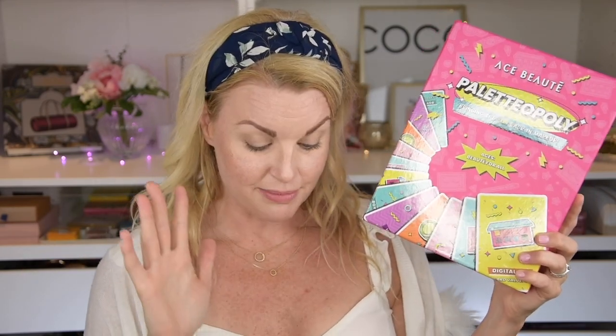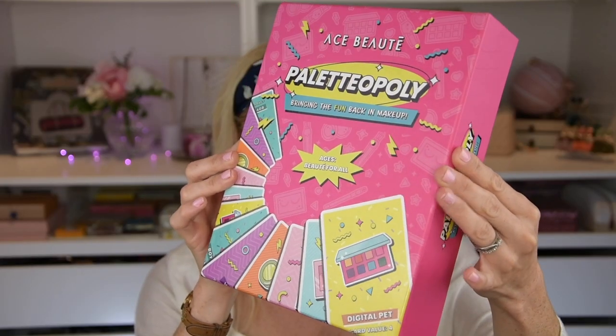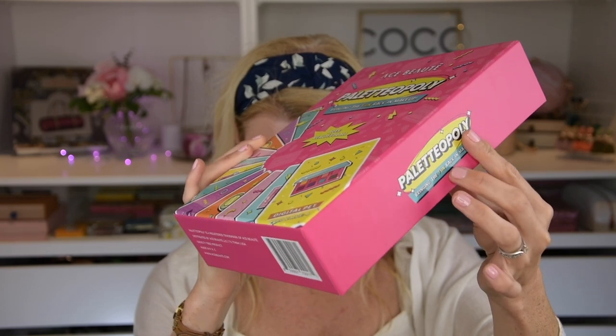I'm gonna link Ace Butte's website and also this Monolith Beauty and Lifestyle website down below, because they have a lot of brands and it was great shipping — fast if you live in Europe. But this is the palette out of packaging. Look how cool this is — it really looks like a board game.